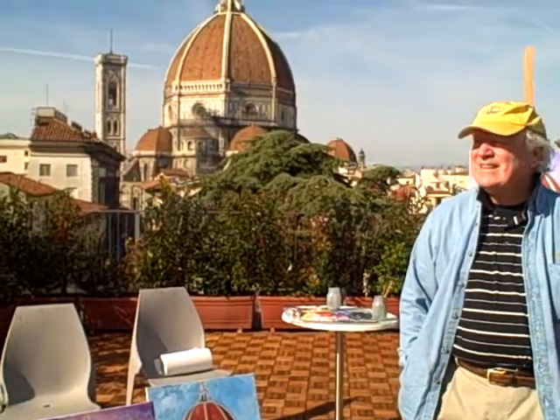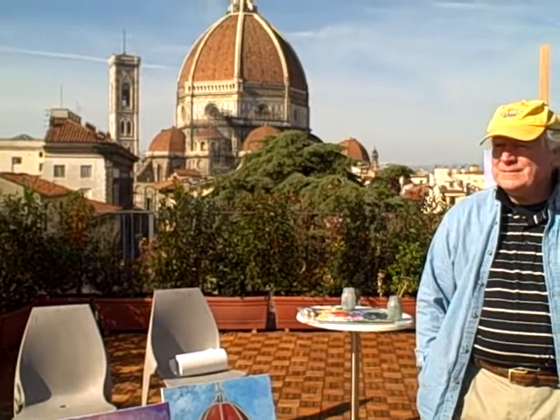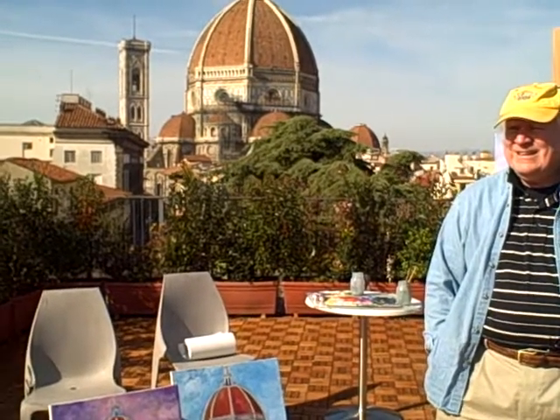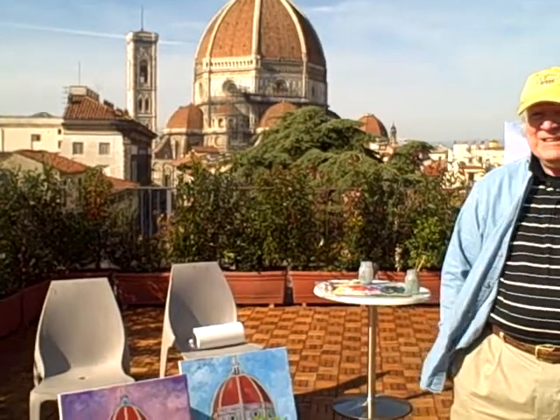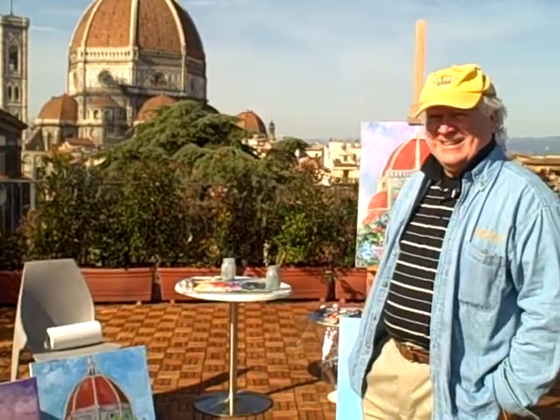Buongiorno and greetings from the heart of Florence, Italy. We are at Via Oriolo, our apartment in Florence, and we're on the roof where William Kelly has been painting scenes of the beautiful Duomo behind you. His studio here is called Piconia, the pigeon's nest. Here's William Kelly.